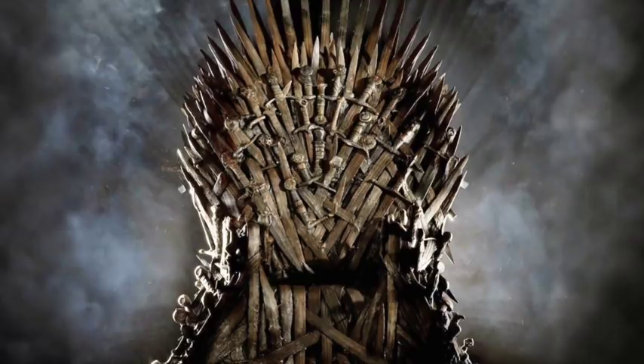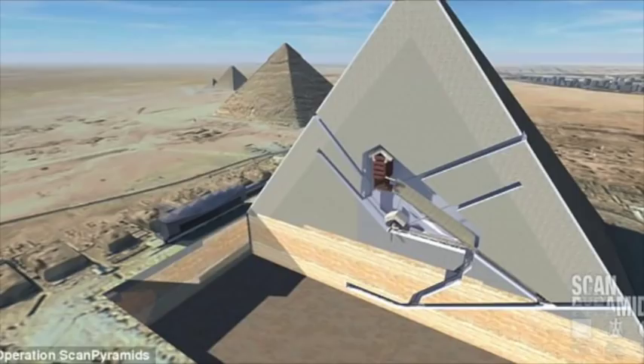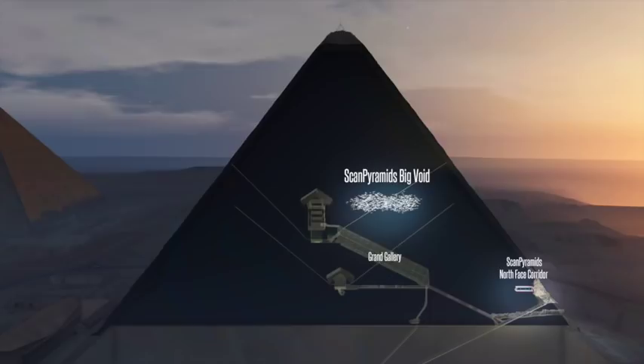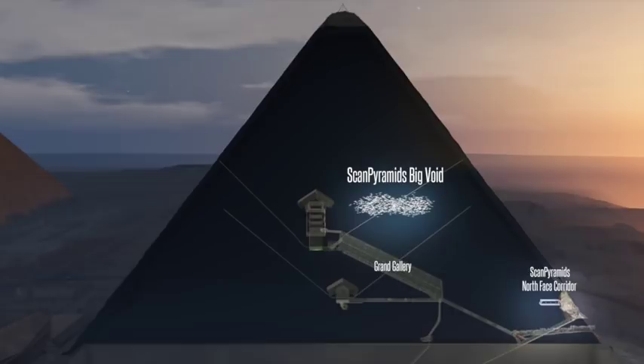The Great Pyramid of Egypt is, in my opinion, the greatest architectural achievement in history. Its internal chambers are accessible through narrow tunnels, one of which, before arriving at the King's Chamber, widens and rises suddenly, forming the so-called Grand Gallery. The newly discovered void sits above this gallery, but experts say it doesn't have the practical function of relieving weight from it, as the gallery itself is already built with a corbeled technique for this very reason.